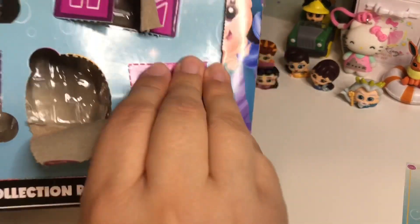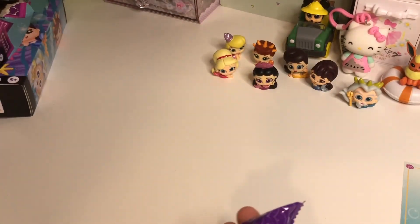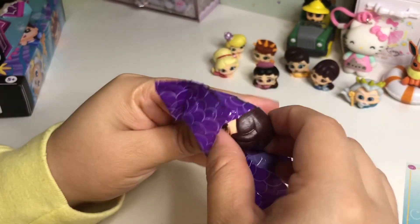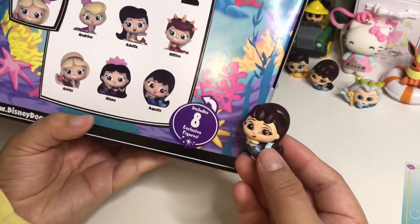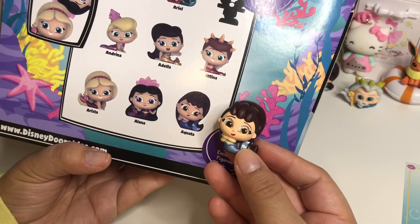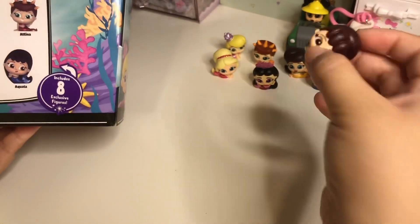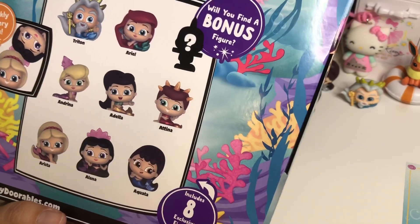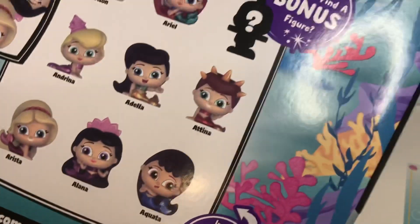Let's open our last door, which is probably going to be Ariel. We will not be getting the mystery figure, unfortunately. Oh wait - I got another Aquata, so we didn't get Ariel! That's really unfortunate. I must have gotten a little bit of a mistake pack, but these are all really cool regardless.